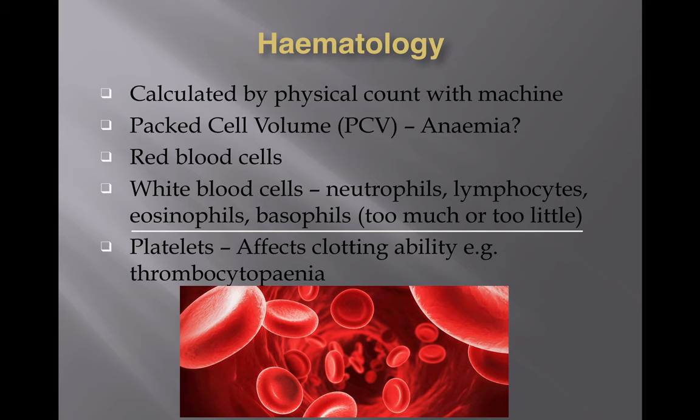White blood cells include cells like neutrophils, which are your defense mechanism — your army against bacteria and other foreign invasion or infection — as well as lymphocytes, eosinophils, and basophils. You're looking at whether there are too many or too little: too many neutrophils may indicate an inflammatory condition or infection, while too few might suggest something is suppressing the bone marrow.